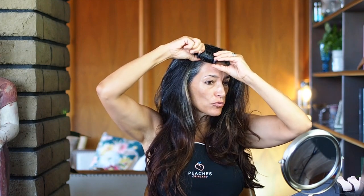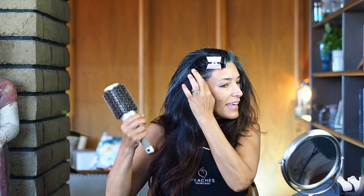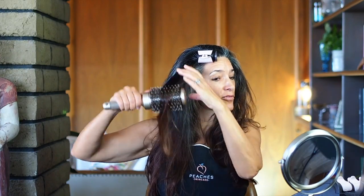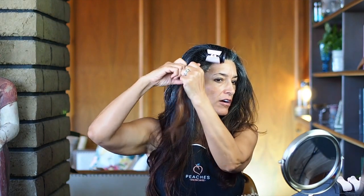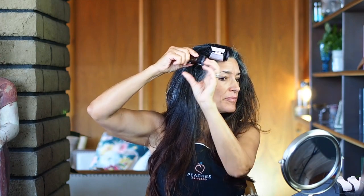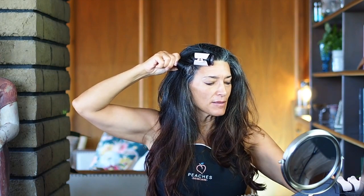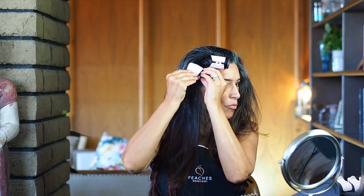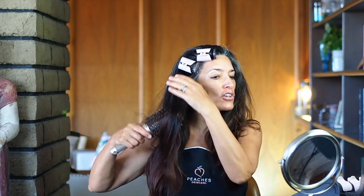I don't do hair professionally, so if there are hairdressers out there telling me I'm doing it wrong, this is just how I do my hair. Any advice for anyone watching is great. I know a lot of people out there are helping loved ones that maybe can't do their own hair, and a lot of people just want to do something to make themselves feel better. I think it's so important during times like this to get up in the morning, get dressed, and try to make yourself feel good.